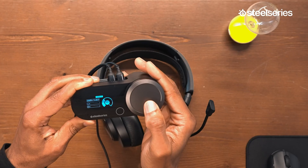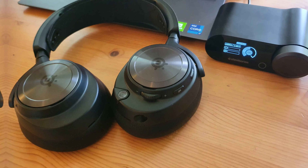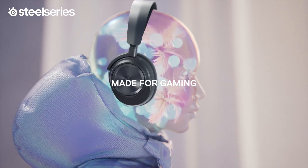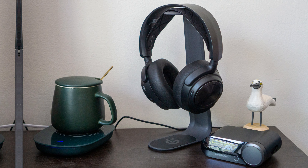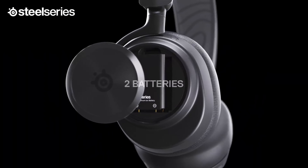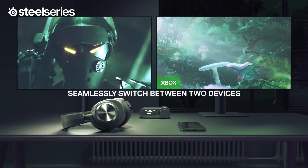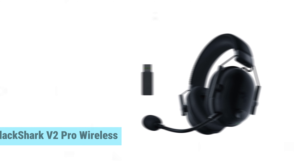A significant plus is the battery life: you get two hot-swappable 20-hour batteries — while gaming, one charges as the other powers your session uninterrupted. No more mid-game panic due to low power. Accessing the base station button can be a hassle, but it's a minor issue for an otherwise stellar package. To sum up, the SteelSeries Arctis Nova Pro Wireless is the ultimate multi-platform gaming headset for the discerning gamer.